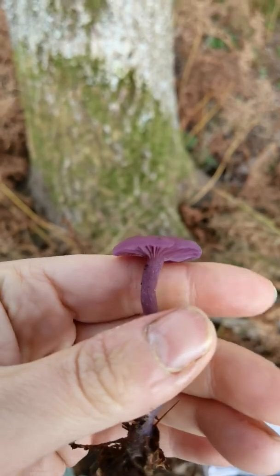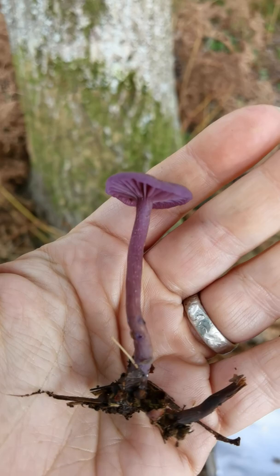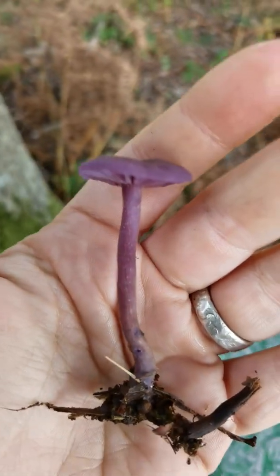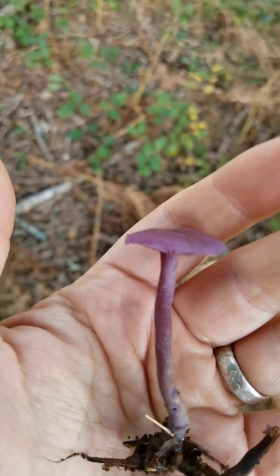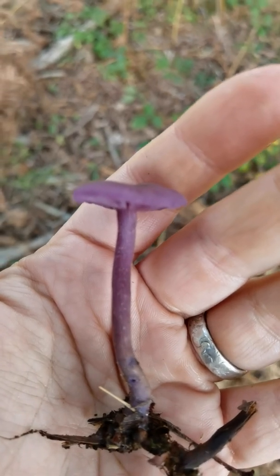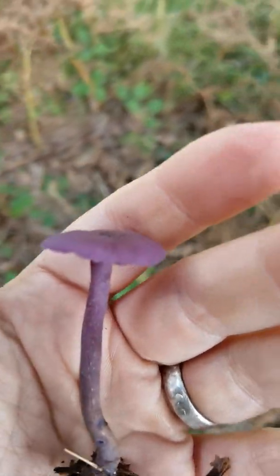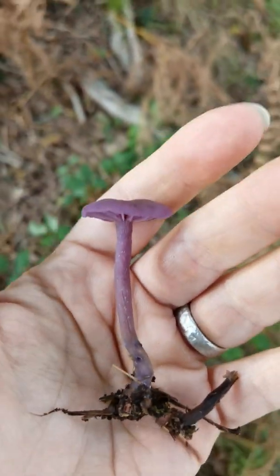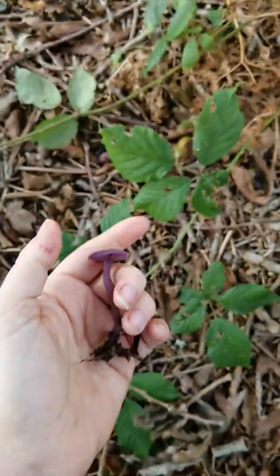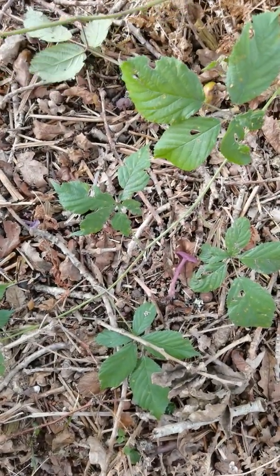An amethyst deceiver is purple, and when it's young and fresh and beautiful, like this one I've chosen for my ID video, it is really quite deep purple — a very beautiful, jewel-like colour across the forest. It often does a much better job at blending in than you would expect it to, actually being purple. But it looks fresh and purple and beautiful and quite distinctive. I'm going to line up a couple at different stages of their development next to it, just so you know where the deceiver name is coming from.